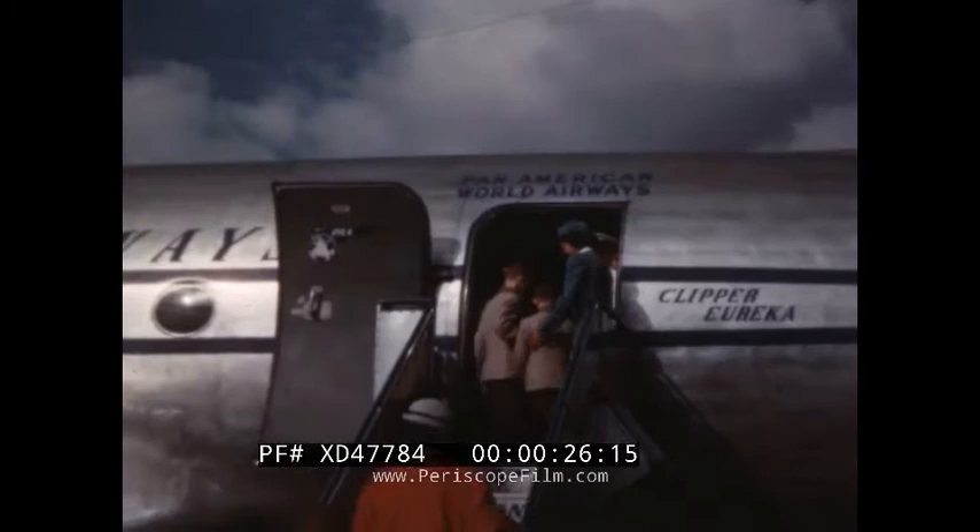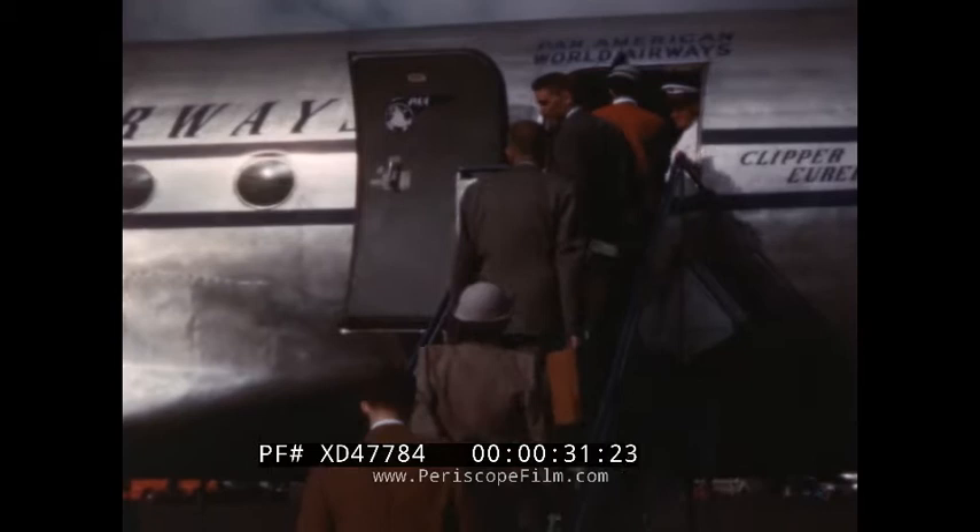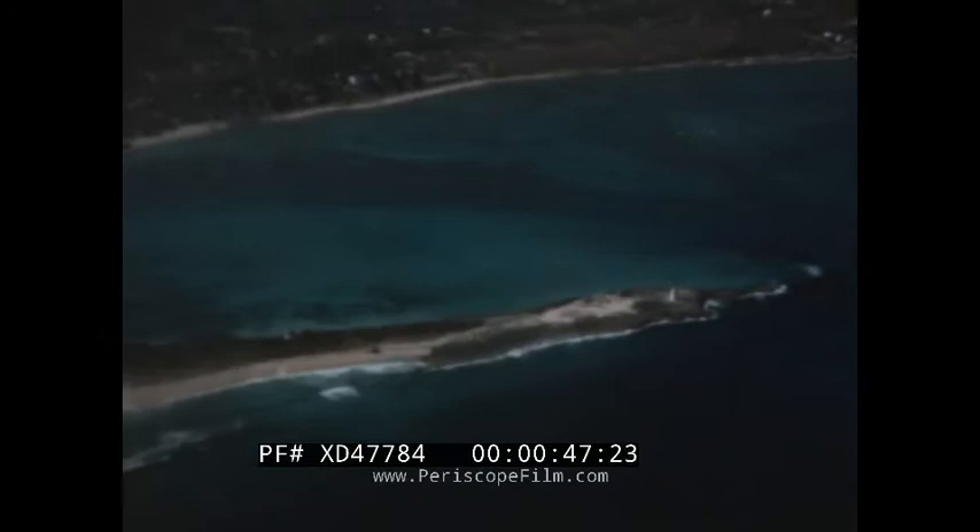Nassau is now only a little over an hour from Miami by Pan American Clipper. The site of New Providence Island signals the beginning of the end of our flight to Nassau, which is situated at the eastern end of the island. The gleaming white buildings of Government House, the lighthouse on the western tip of Hog Island, and Fort Charlotte guarding Nassau's harbor may be identified from the air. The island of New Providence is only 21 miles long and 7 miles wide, with a population of about 30,000.